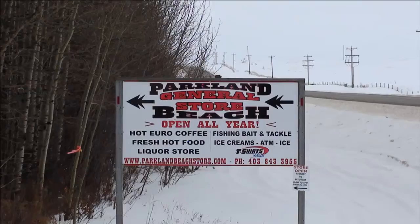I'm now out at Parkland Beach access point here at the boat launch on Gull Lake. Not as many people here as you can see, and the access is a little bit tougher. There are some snowmobiles out here moving shacks around — just to give you an idea of what the trail looks like here.